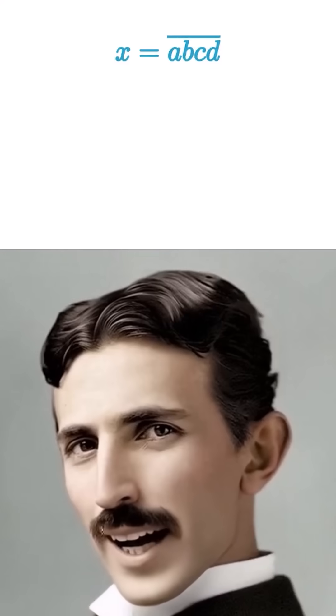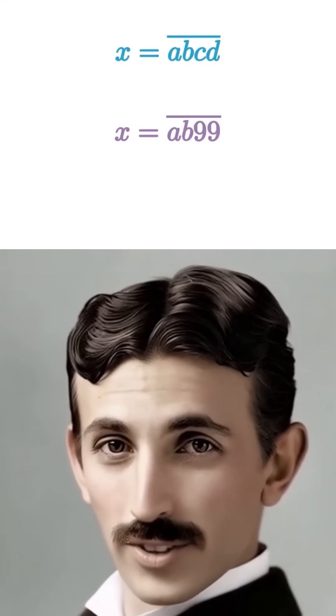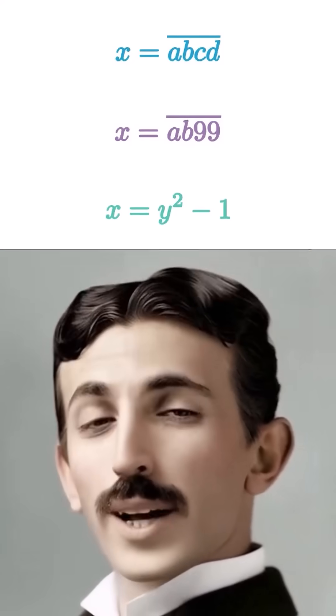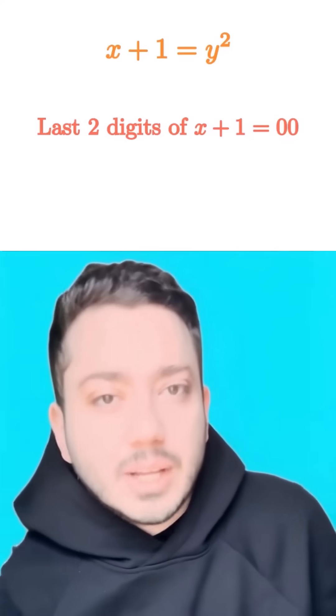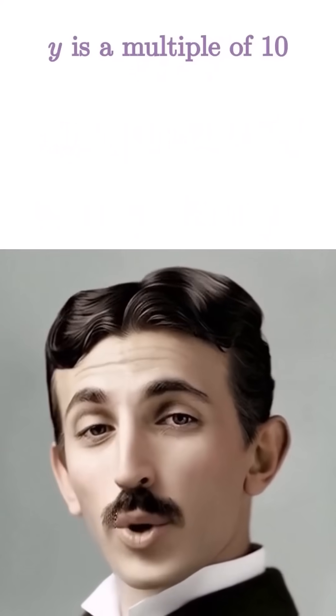First, any number ending in 99 must look like AB99. If it's one less than a perfect square, set it as x equals y squared minus 1, which means x plus 1 equals y squared. So the square must end in 00, which only happens when y squared is a multiple of 100, meaning y is a multiple of 10.